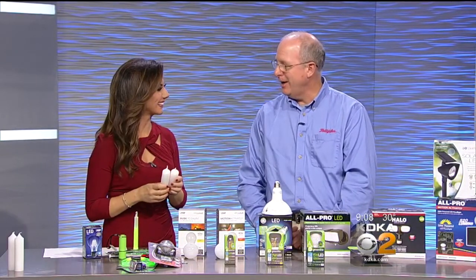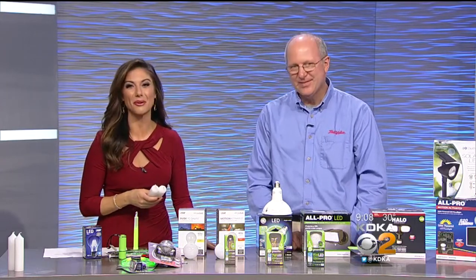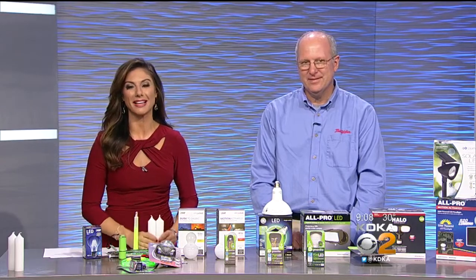I didn't bring a match, so you still need a match for those candles! Andy Amron, thank you so much for being here. Andy is from EV True Value Hardware and is also a regular PTL contributor. Glad to have him with us today.